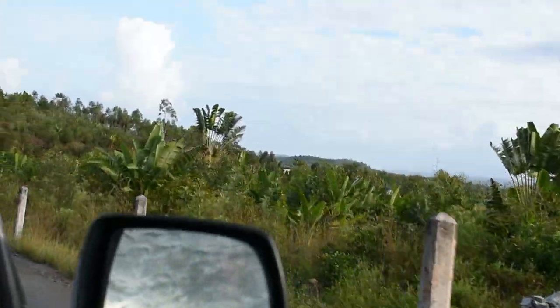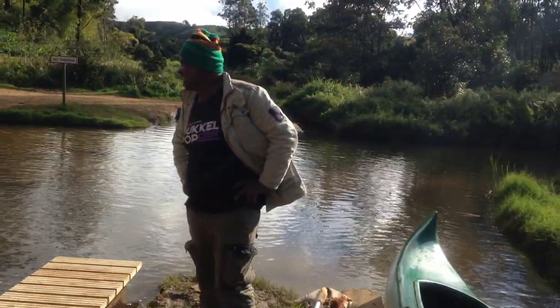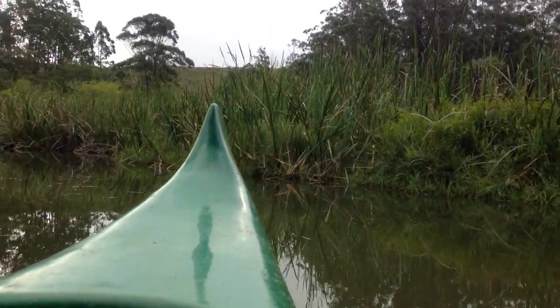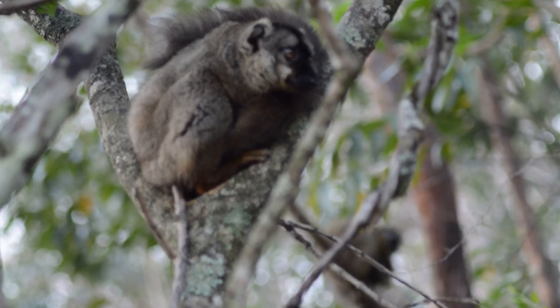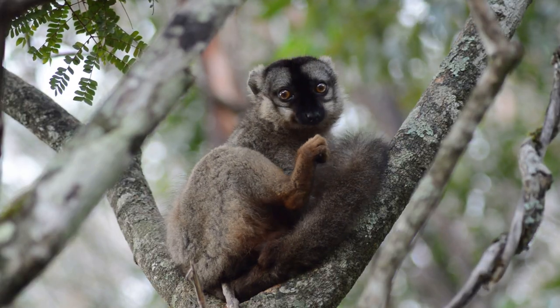Today is going to be a slightly different episode, where instead of going out in search of wild lemurs, we'll be meeting some domestic ones. The Vakona reserve in Andasibe has its very own lemur island, an isolated island that dozens of rescued lemurs call home. These lemurs have been rescued from such things as the international pet trade, and as we started walking around the island, there were certainly a lot of them.